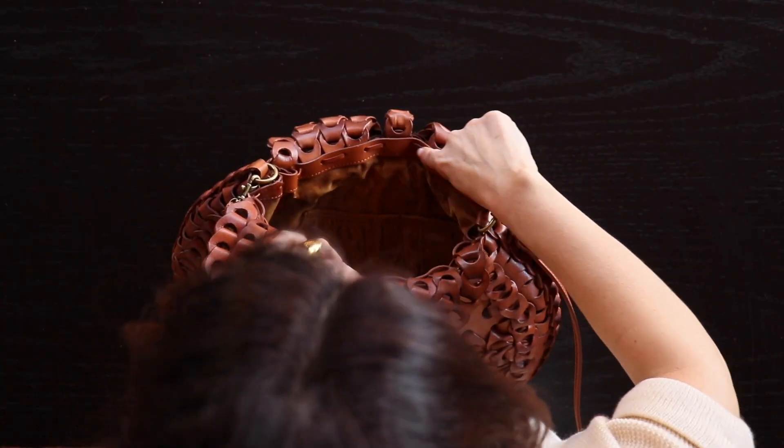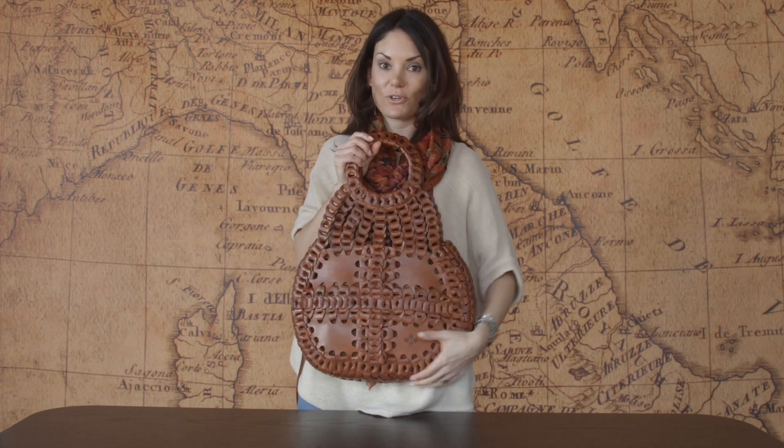It's got our velvet lining. It's all hand stitched with a back zip compartment and two pockets for your cell phone. It's definitely an item to add to your wardrobe.